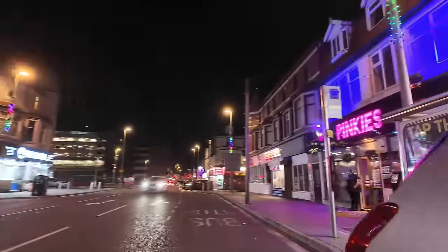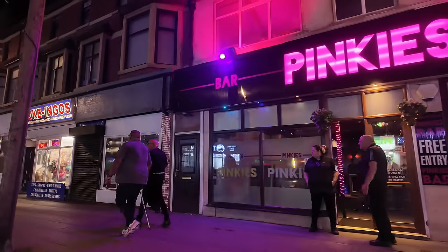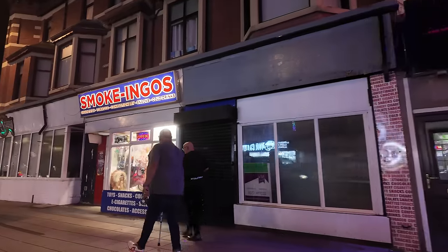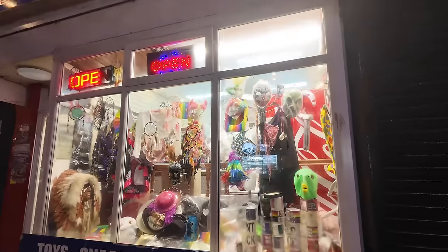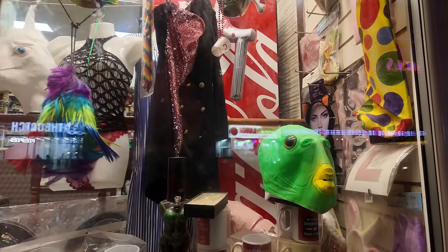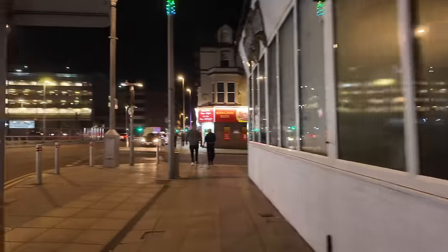We're just going past this place now - it's called Pinky's. Look at it. This looks interesting, this shop here - Smoking Girls. Some interesting stuff in that shop there.